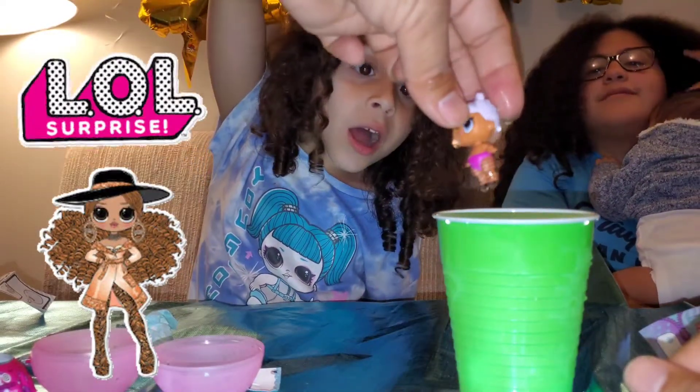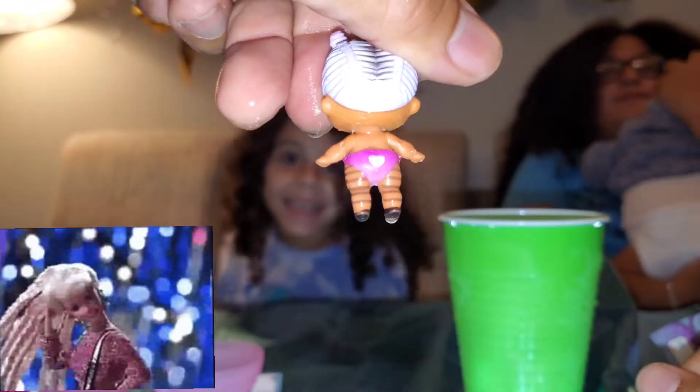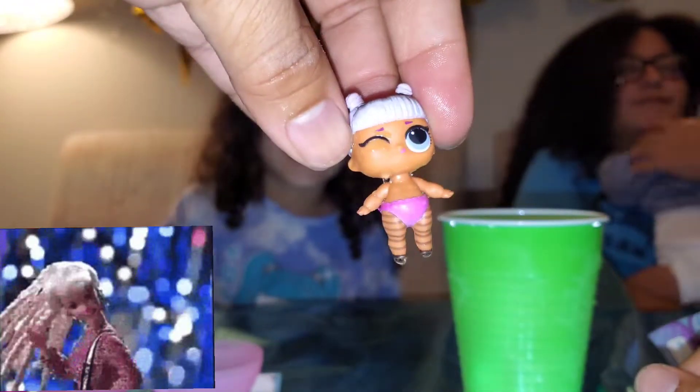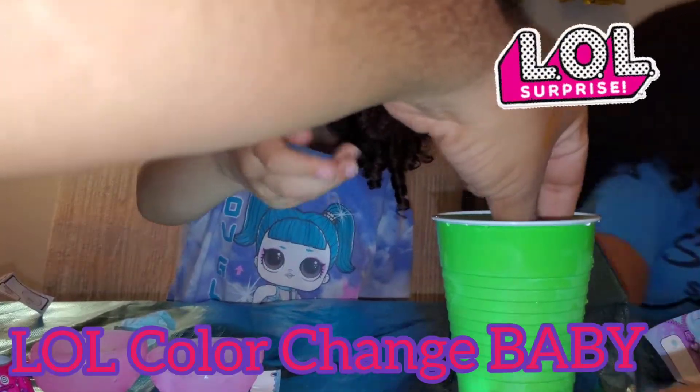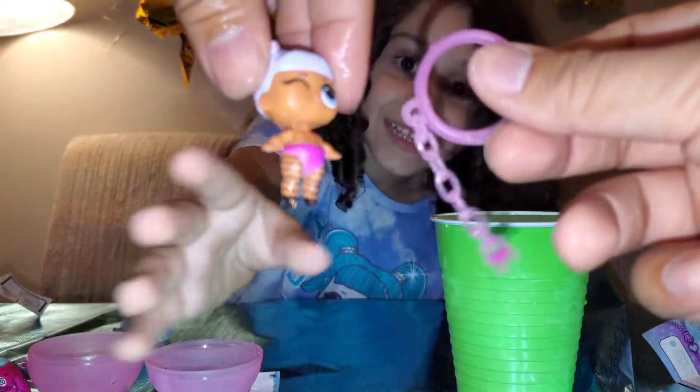What is it? She's wearing fishnets now? No way, that's not baby-like. That's not baby-like, you one-eyed pirate! And then what is this about? What is going on here, LOL Surprise?